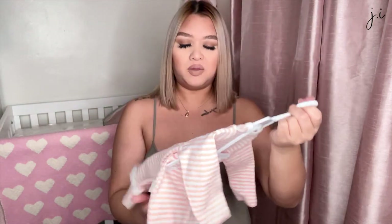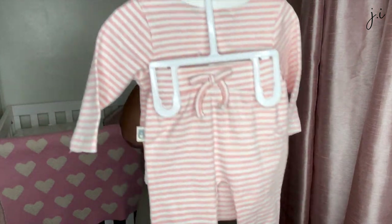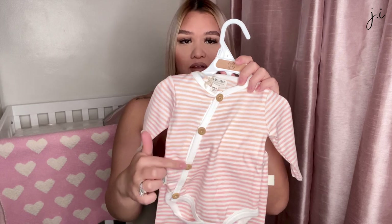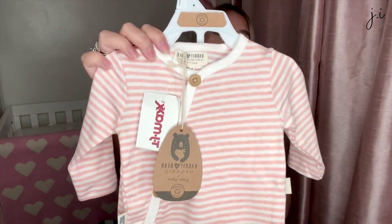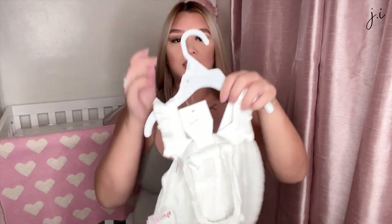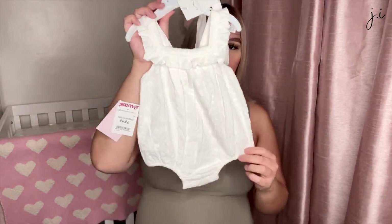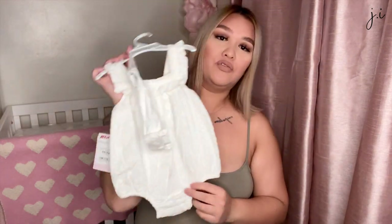I got this cute little two-piece set from TJ Maxx — a long-sleeve bodysuit with matching pants. I love the detailing on it and it's zero to three months. Then there's this adorable outfit in six to nine months with a crisscross back and a little bow, and it comes with a matching headband. I thought this would be great for pictures.